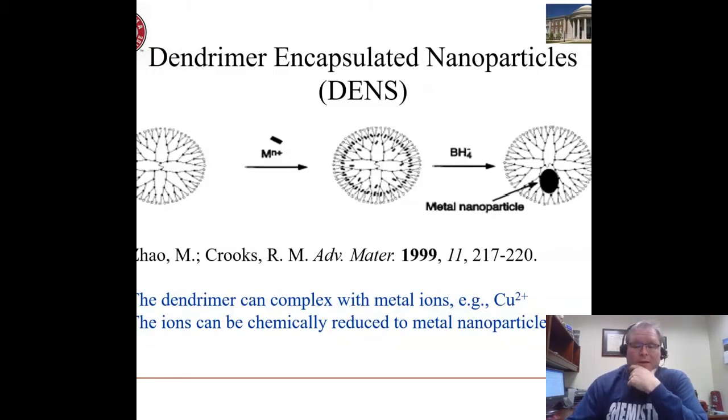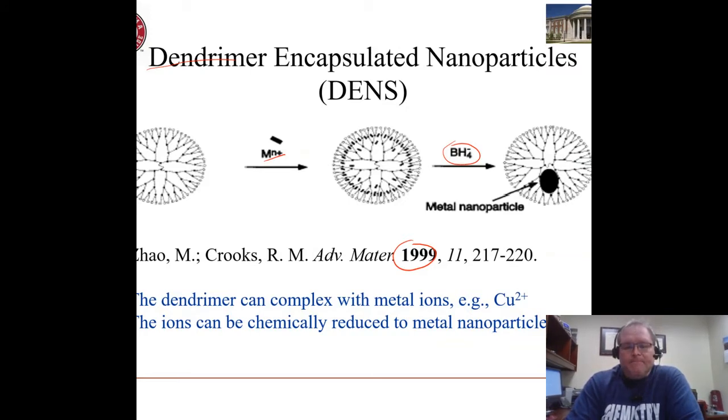It's been known for quite a while that you can make narrow size distribution particles in polymeric substrates like dendrimers. Dendrimers are a kind of hyper-branched self-contained polymer, and it was shown some time ago that you can coordinate metal ions in aqueous solution into the functionalities of something like a PAMAM polyamidoamine dendrimer, and by doing a chemical reduction form particles that are then encapsulated in this polymeric hyper-branched structure.